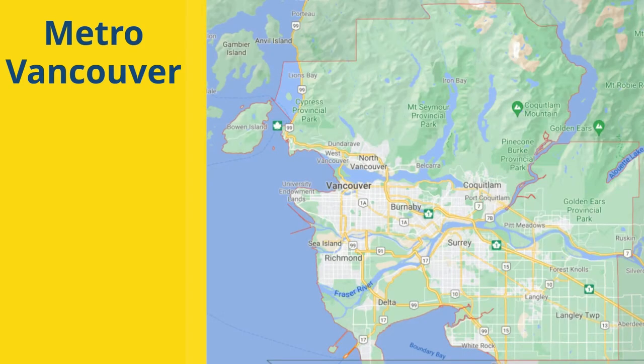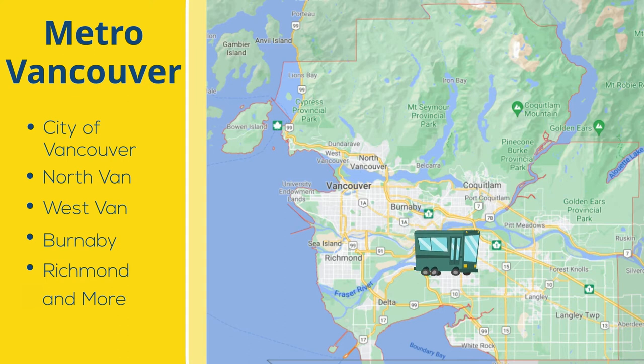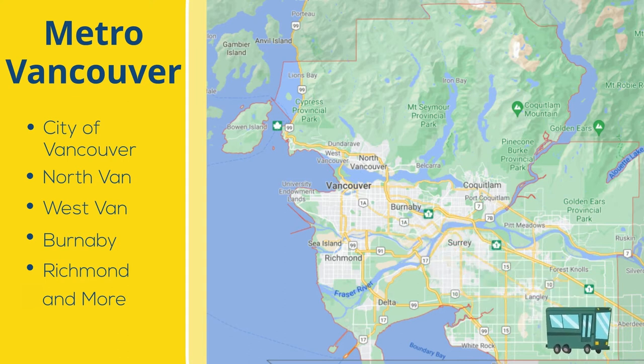Metro Vancouver includes the City of Vancouver, North Vancouver, West Vancouver, Burnaby, Richmond, and more.